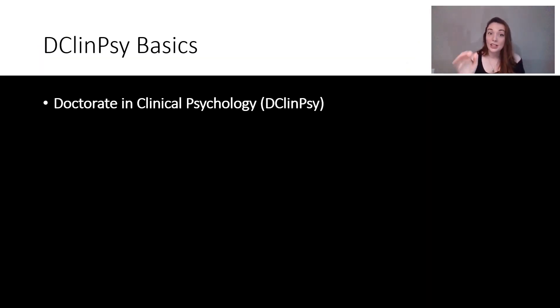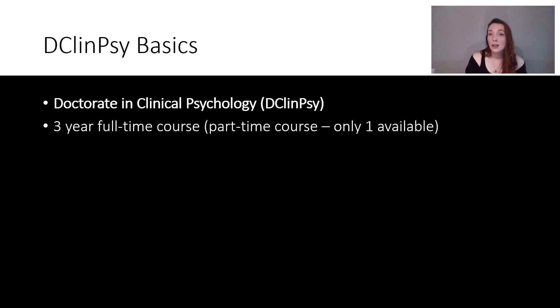Here are some of the basics about the doctorate that you need to know. It is a doctorate in clinical psychology and we often abbreviate it to D-Clin or D-Clin-Sci — that is the award given at the end, similar to how BSc goes at the end of your name. It's a three-year full-time course. I think there is only one part-time course available at the moment, but there's a lot of talk about improving that to make it more accessible for people with other commitments, families, and children.